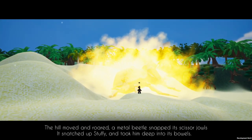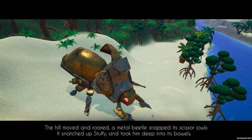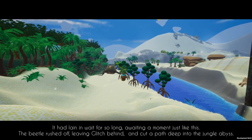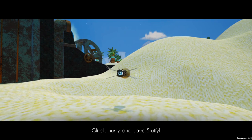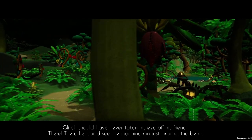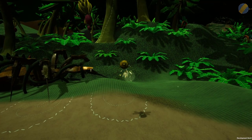It's working! The hill moved and roared. A metal beetle snatched its scissor jaws — a beetle? It snatched up Stuffy and took him deep into its bowels. What is happening? It had made him wait for so long, awaiting a moment just like this. The beetle rushed off, leaving Glitch behind and cut a path deep into the jungle abyss. What? Glitch, hurry and save Stuffy! Help me Glitch! A giant beetle just ate me! This is so cool!